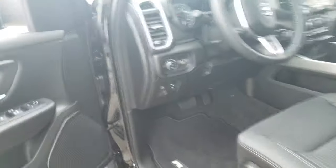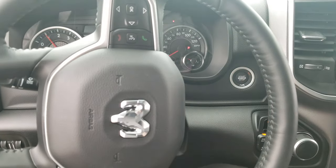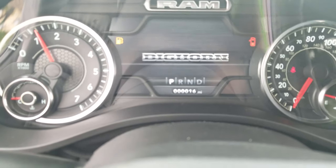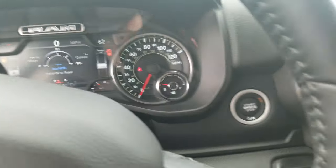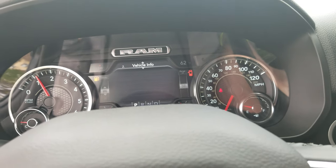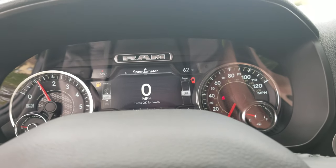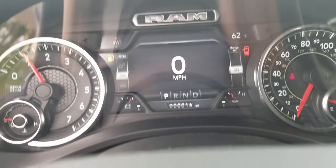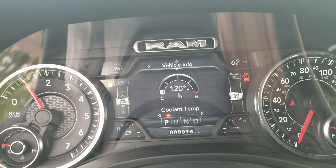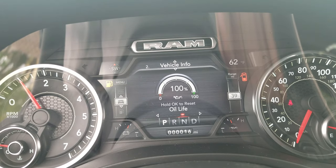Stepping into the cockpit here — push button start, super easy. A whole 16 miles on it. The cool thing about why I love the Ram so much is all the vehicle information you can get. There's about eight different screens; I'll show you the two most important ones. Number one is gonna be your speedometer. Hit the down arrow once and this is gonna have all your vehicle information — coolant temperature, trans temperature, oil temperature, oil pressure, oil life, all that stuff.